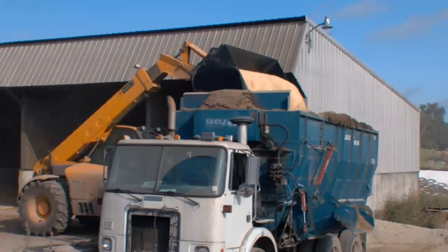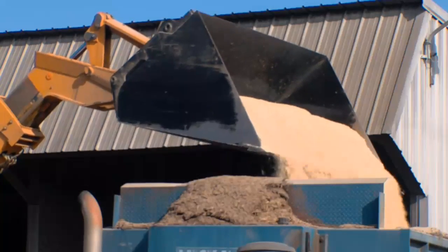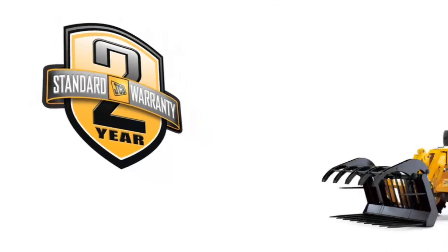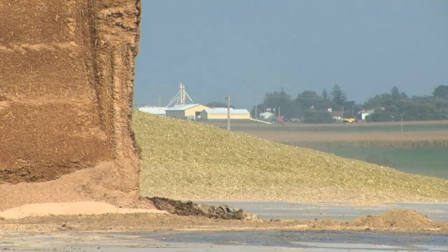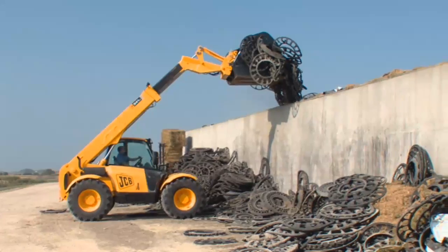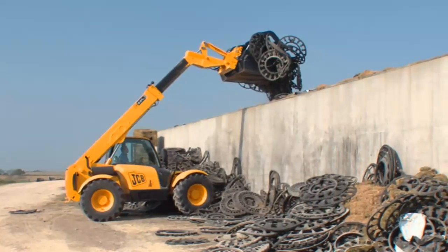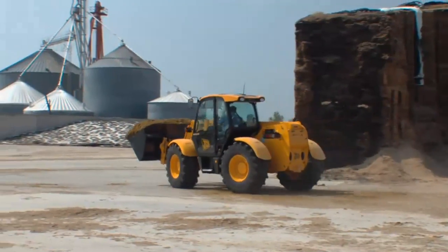Some of our machines have even surpassed twenty thousand hours of operation. We're proud of our machines and we fully support them. Each JCB telescopic handler comes with a bumper-to-bumper two-year warranty — the best in the industry. Farmers today are increasingly discovering the benefits of a JCB agricultural telescopic handler. The unparalleled versatility of our machines means you save time, effort, and money — three things that are in short supply on a farm.